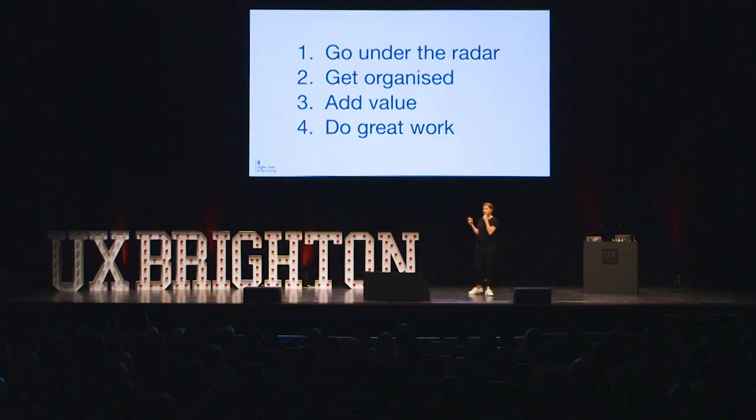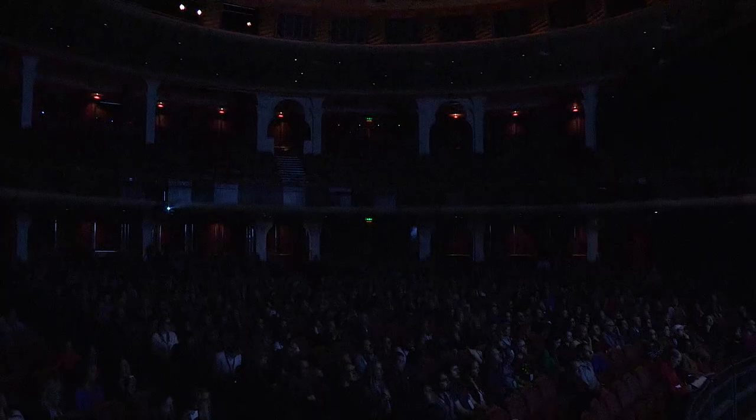In true conference talk fashion, I've grouped this into four easy steps — no kidding, they're not easy — but four groups, four areas. As I look back over the last four years, these were the four areas where we had the most success.